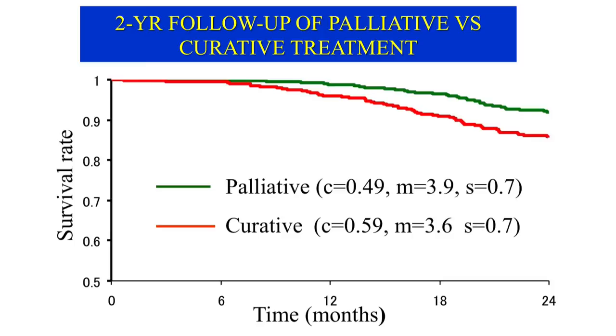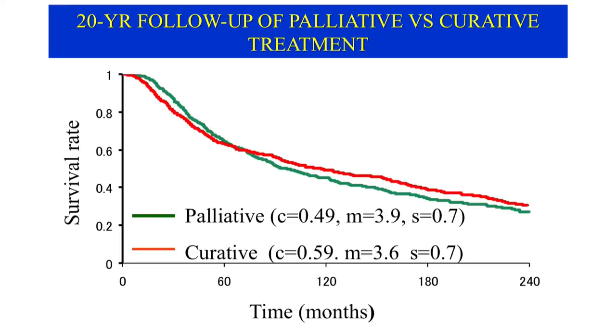Such a result can be reproduced by a simulation study based on the Bogue model. Two groups of 500 patients each were simulated: one received palliative treatment, the other curative treatment. When follow-up was terminated at two years, the green palliative group clearly had a higher survival rate than the red curative group, showing a highly significant difference with a hazard ratio of 0.55. However, when follow-up is extended to 20 years, the survival rates for palliative versus curative treatment are reversed, with no significant difference in conventional analysis. Thus, if the RCT ends with limited follow-up, the less effective treatment may be favored and given to many patients, benefiting only pharmaceutical companies.